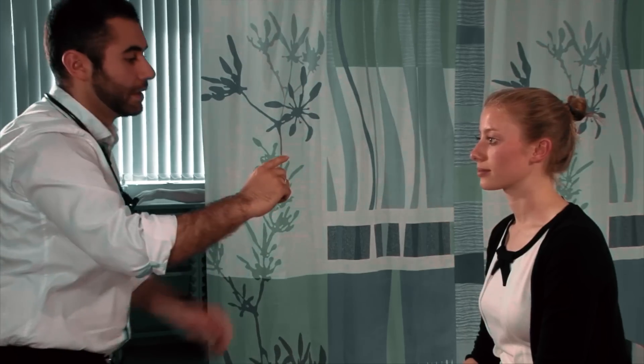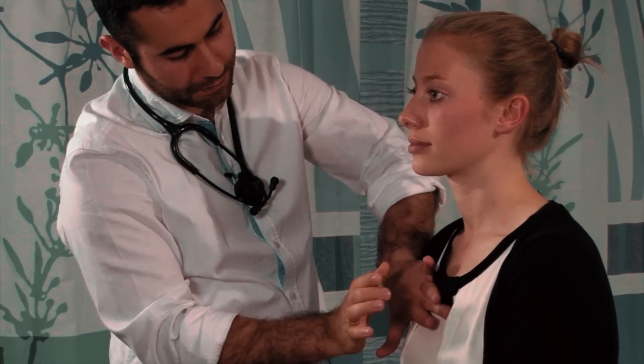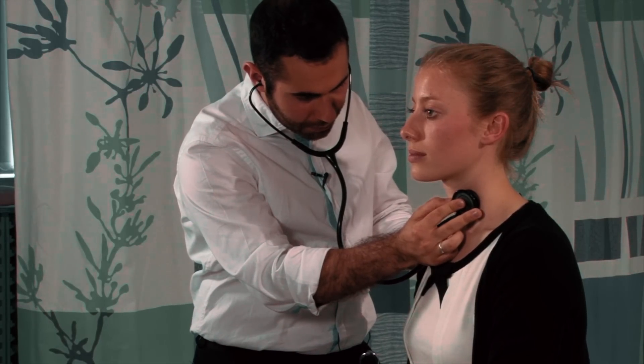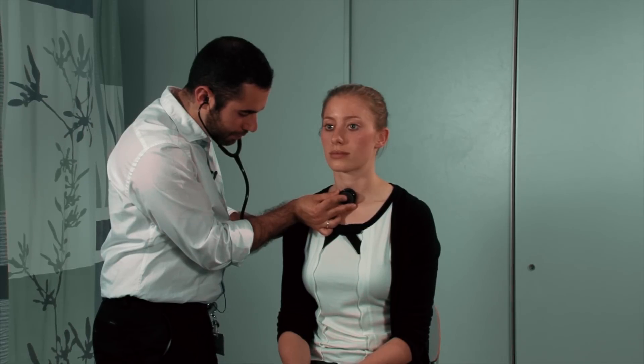Can I get you to follow my finger, keeping your head still? Any double vision there at all? No. Excellent. If you follow my finger again, keeping your head still. Just one more time. Very good. Just going to tap down on your chest. I'll have a listen to the blood vessels around your neck as well. Would it be alright to see your shins as well please? Thank you very much. That completes the examination.